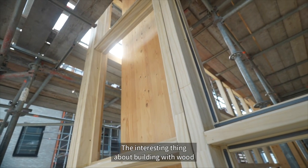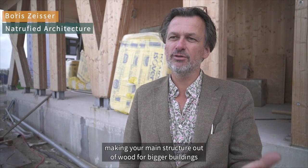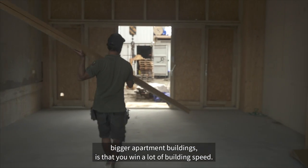The interesting thing about building with wood — making your main structure out of wood for bigger buildings, bigger apartment buildings — is that you win a lot of building speed.